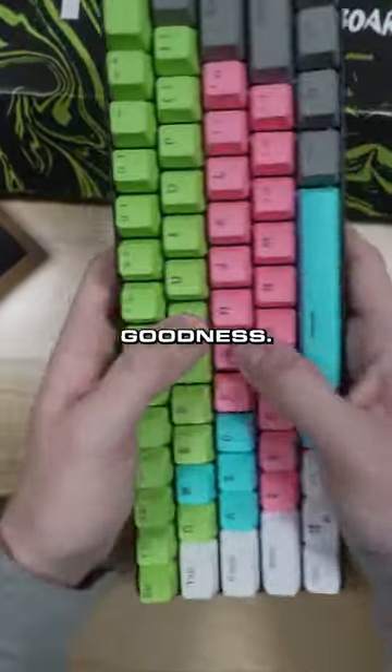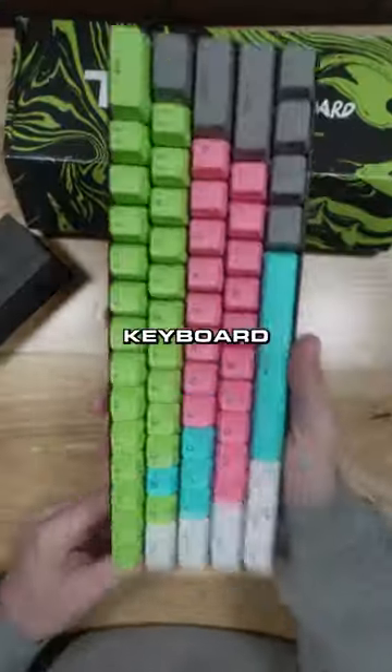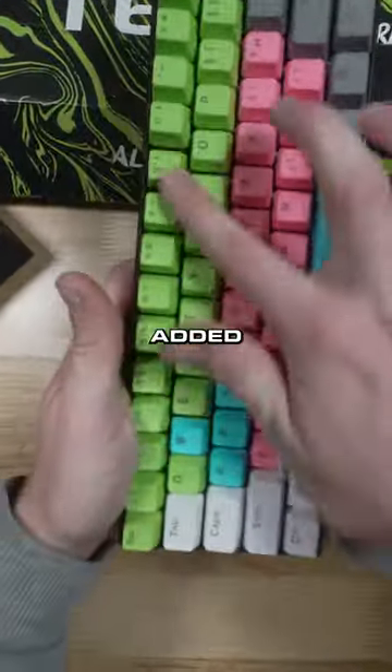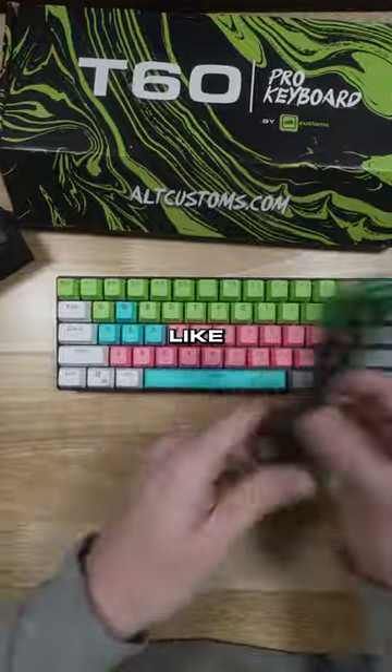Guys, what do you think of her order? Quiet keys. This is the most unique keyboard I've seen all month, maybe even all year. Normally they get the cotton candy with the pink, blue, and white, but you added some green and gray on there. Definitely liking this one.